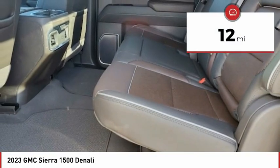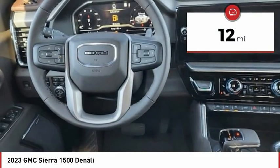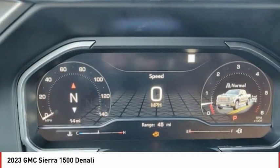This vehicle has less than 100 miles. Here are some of this vehicle's great options: power sunroof. Come see the car for yourself.